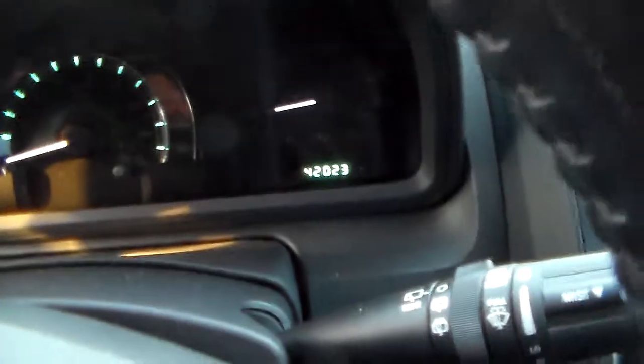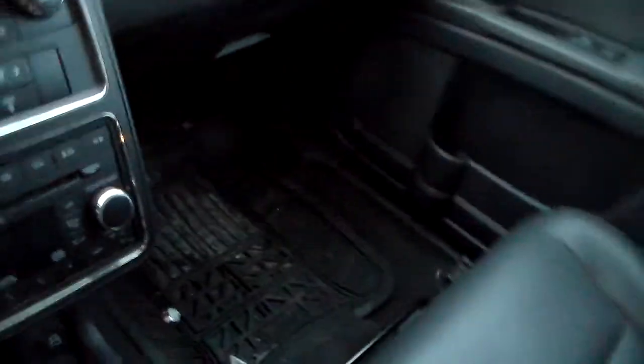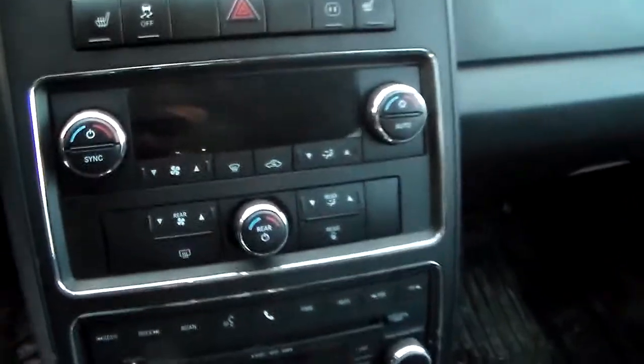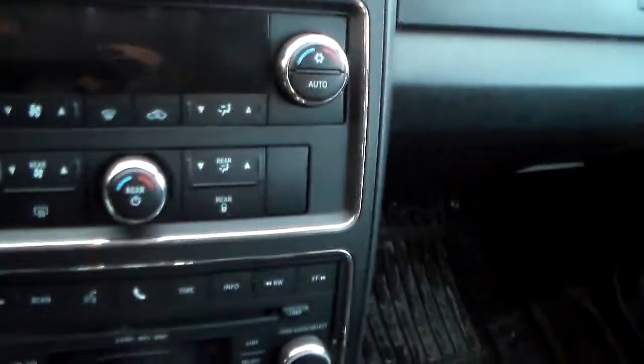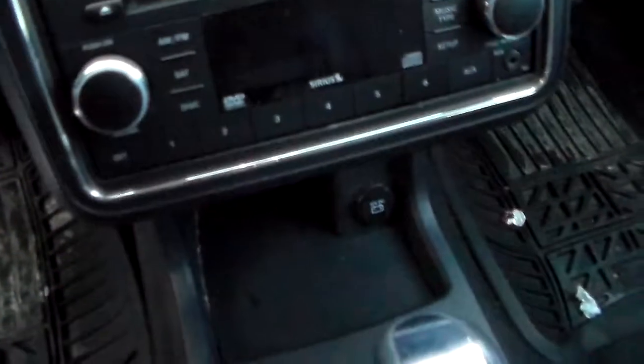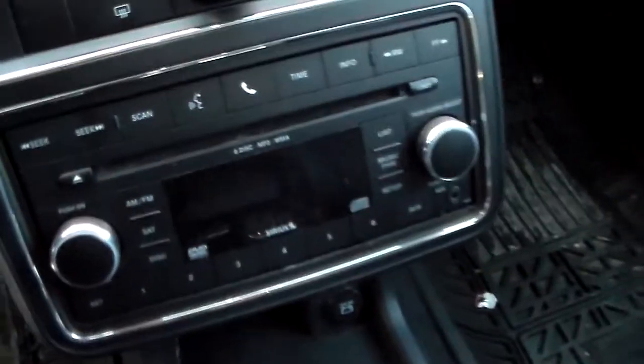Double click and it starts right up. See — 42,000 kilometers. You have your information center right on the steering wheel with the volume control on the back of the steering here. Got your tri-climate control: one climate for the driver, a different climate for the passenger, and a different one for the back — so you have control over all that.